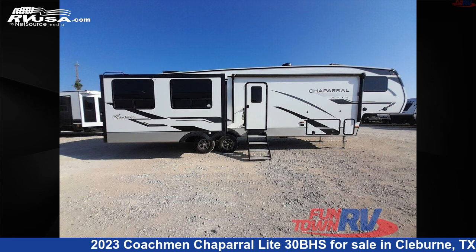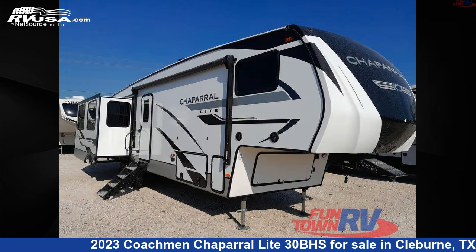For more information and pricing on this unit, and to see all units available for sale by Funtown RV, Cleburne, visit RVUSA.com.